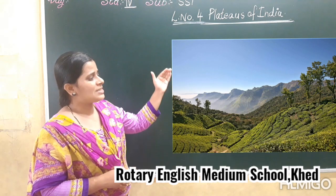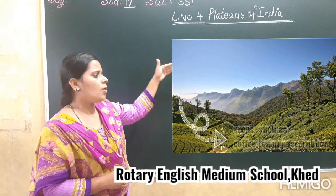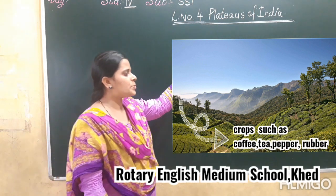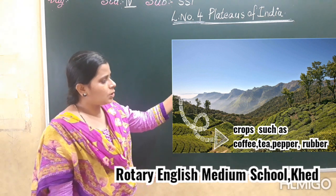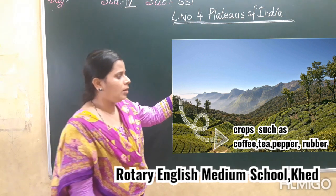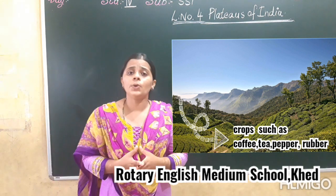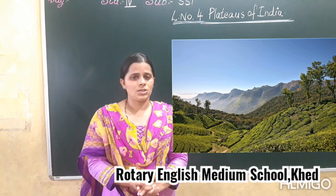Now let's go to the steep slopes. Here in the steep slopes of the hills of the Ghats, which crops are grown? That is tea, coffee, pepper, and rubber, etc., are grown in the steep slopes of the Ghats.